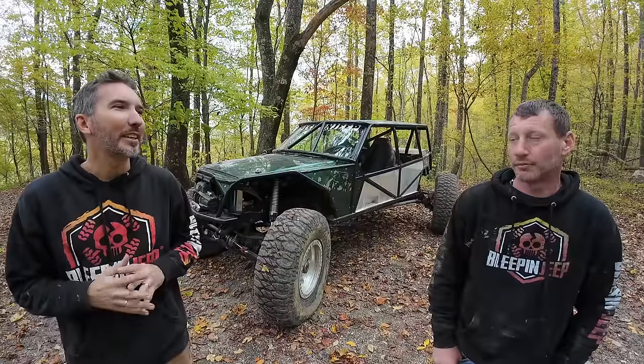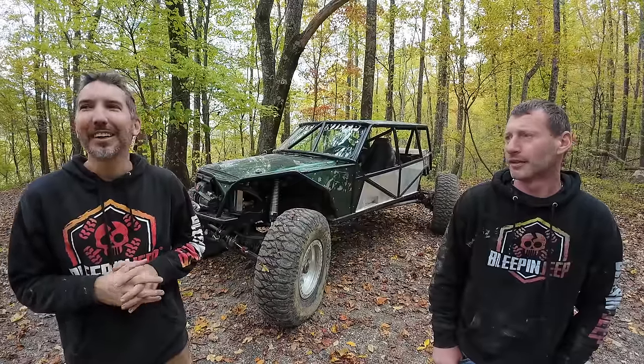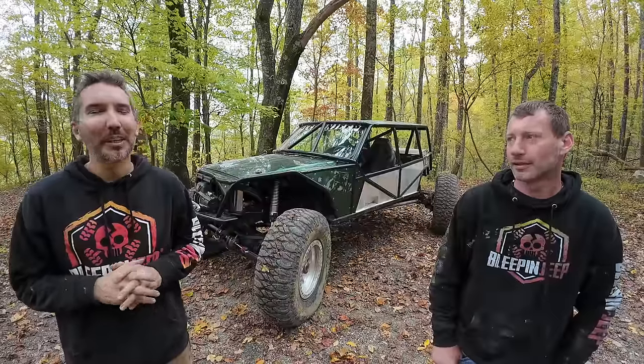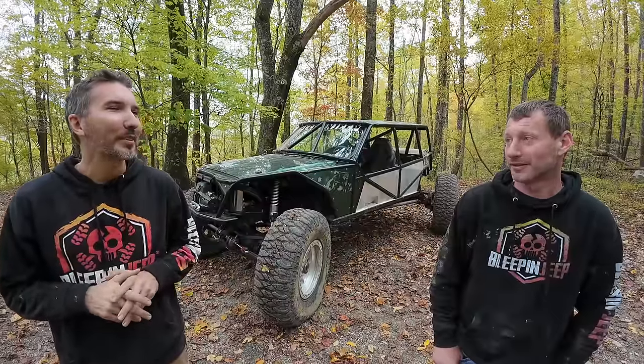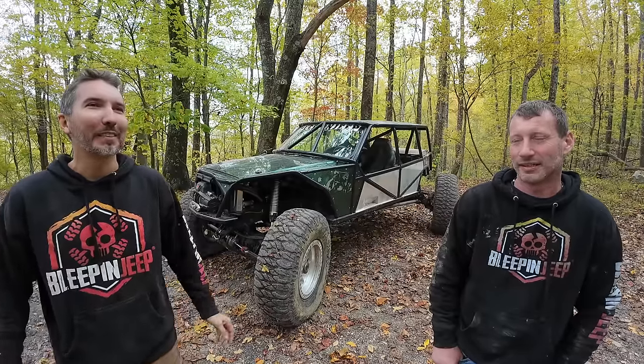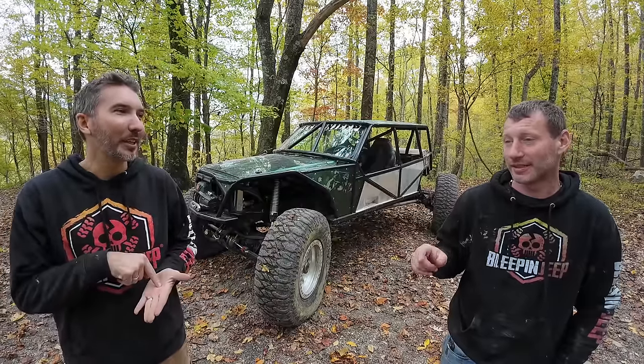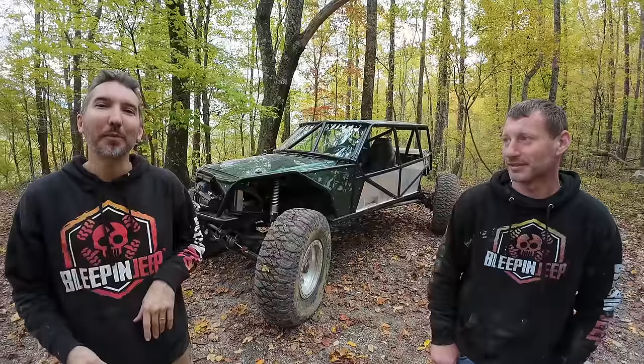I'd say it's an 11 — wet or dry? Both. If it's wet, it's gonna be a 12. That was really tough. I do think there's harder here at Windrock. Yes — okay, well that was one of the five hardest trails. We're going to let you guys decide which trail we should hit next, so let me know down in the comments below.